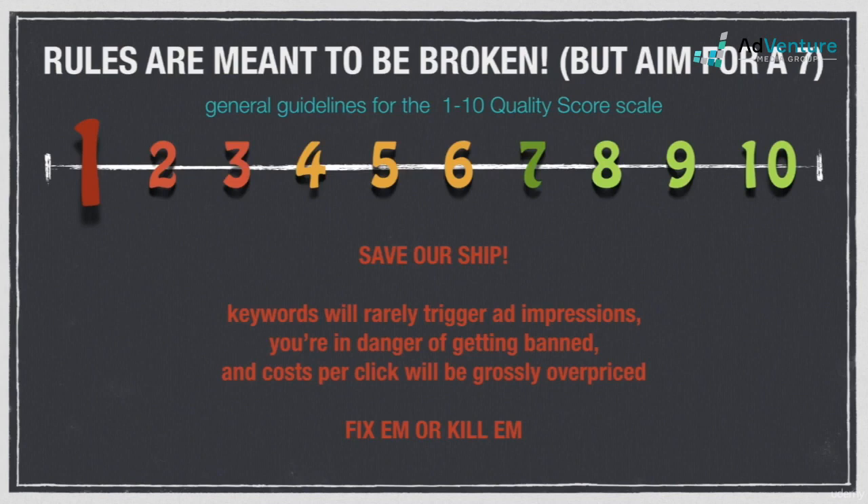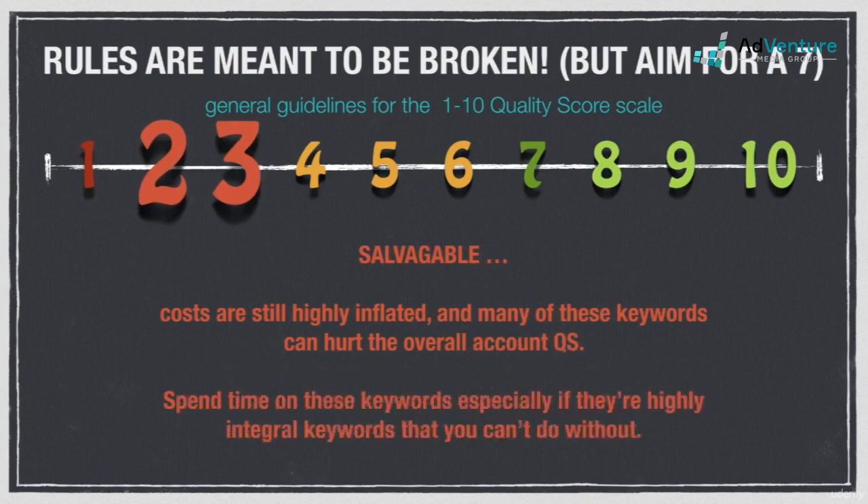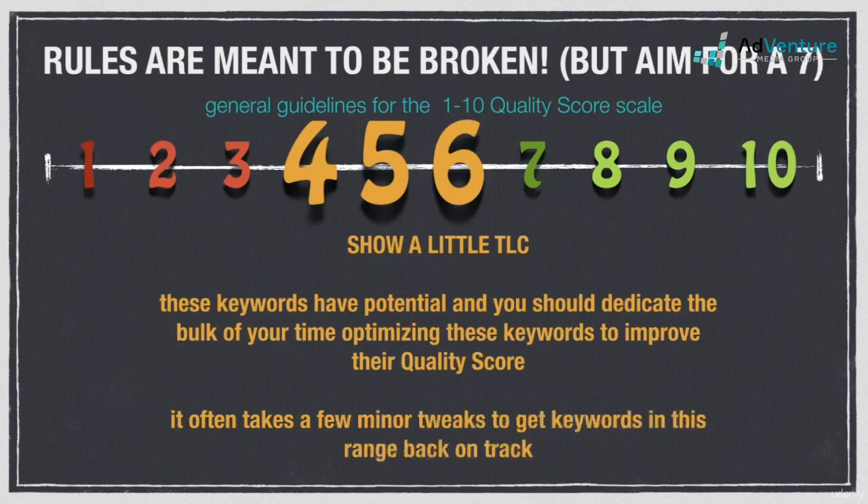Before deleting them, make sure everything is in order with your landing page or website. Oftentimes, there's a major landing page issue causing the 1 quality scores. Keywords in the 2-3 range are still bad, but they're salvageable in many cases. Costs are still significantly overpriced, and having a lot of keywords with 2-3 quality scores can hurt the overall quality score of the account. Spend time on these keywords, especially if they're highly integral keywords you can't do without. It's not at all uncommon to see a lot of 4s, 5s, and 6s, especially during the first few months of a new account. You're not significantly overpaying and not in any danger of being penalized. These keywords have real potential, and you should dedicate the bulk of your time optimizing them.